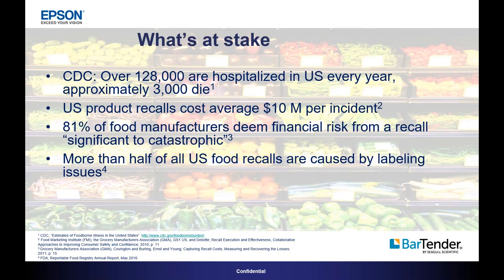Consider this: in the US alone, more than 128,000 people are hospitalized every year as a result of foodborne illness, according to the CDC, and 3,000 people die. Beyond the obvious public health issues, companies have a strong incentive to comply with food safety regulations. The cost of a food safety recall can be significant — Deloitte estimates product recalls cost companies an average of $10 million per incident. Approximately 80% of small to mid-sized businesses fail within three years of a product recall. And the greatest single cause for food recalls in the US is not pathogens like E. coli — it's labeling issues.